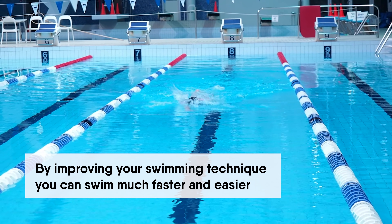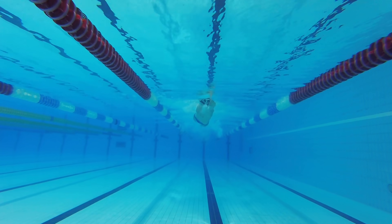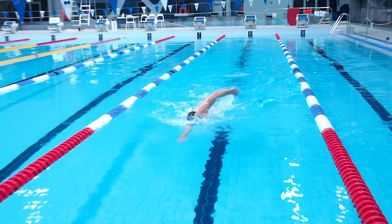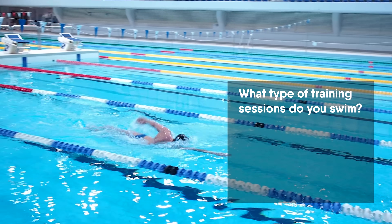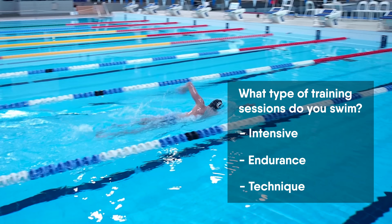By improving your swimming technique you can swim much faster and much easier. It is crucial to include different training sessions into the training plan. We need to invest in technique, endurance, and speed. Let me know in the comments what type of training sessions do you usually swim — intensive, endurance, or technique trainings.